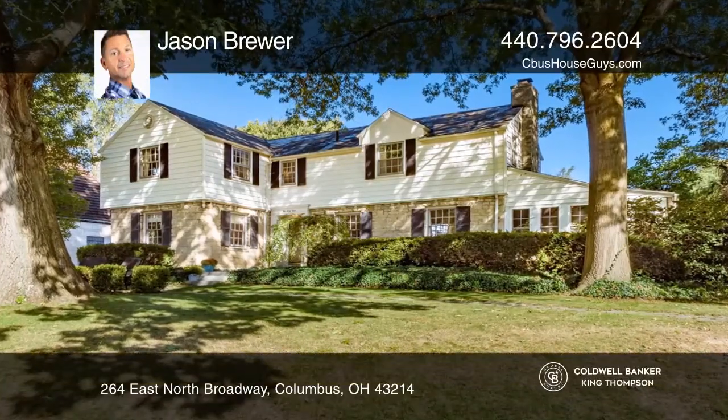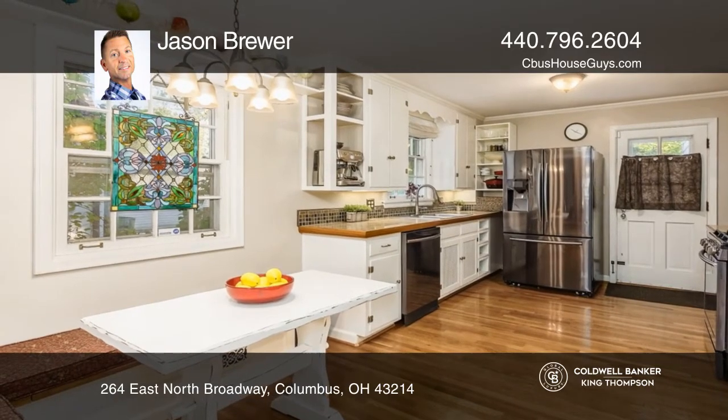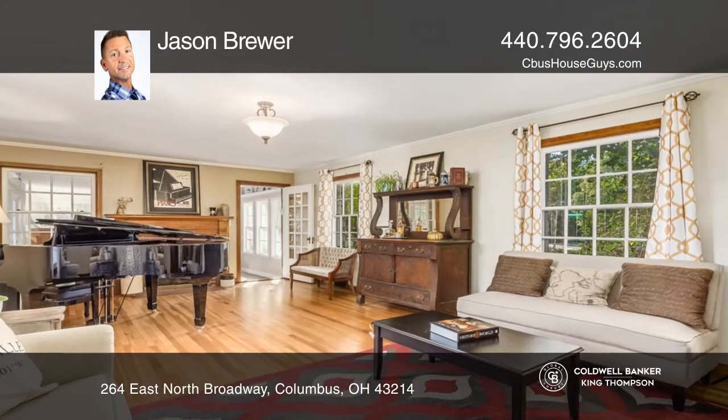This beautiful Clintonville home has four bedrooms, two and one-half baths with a spacious floor plan. Featuring arched doorways, hardwood floors throughout, sunroom, and large eat-in kitchen with newer appliances.